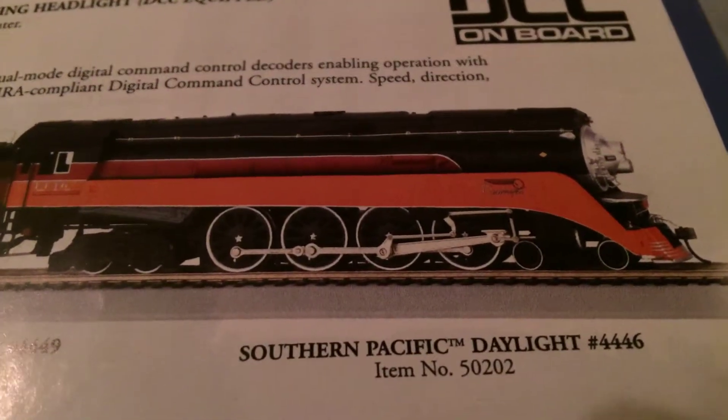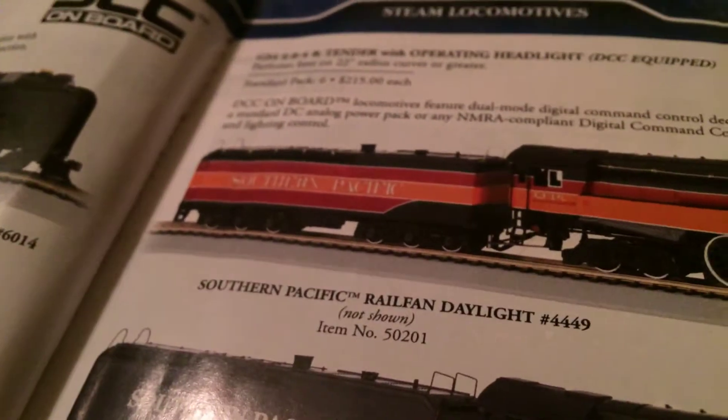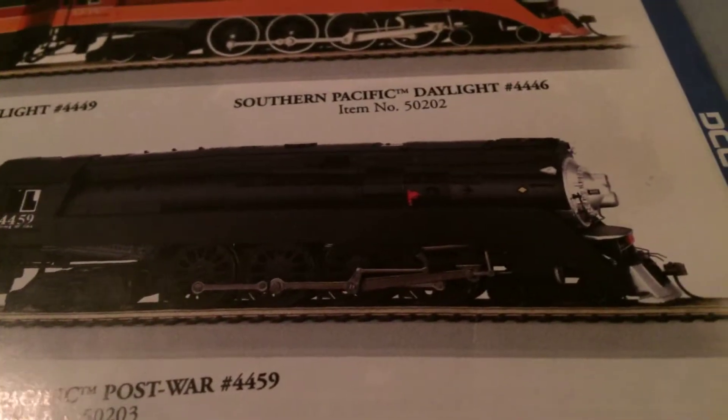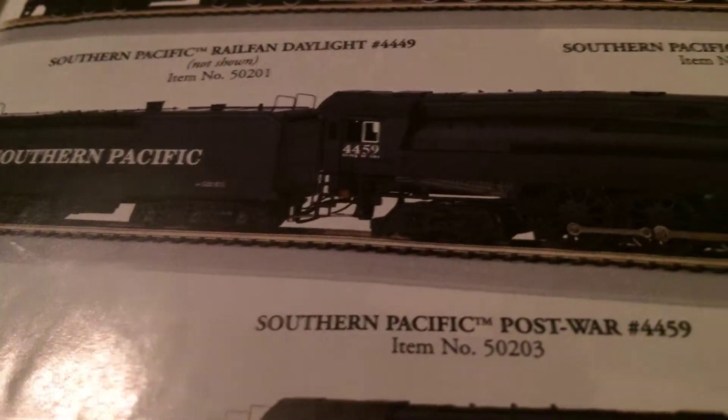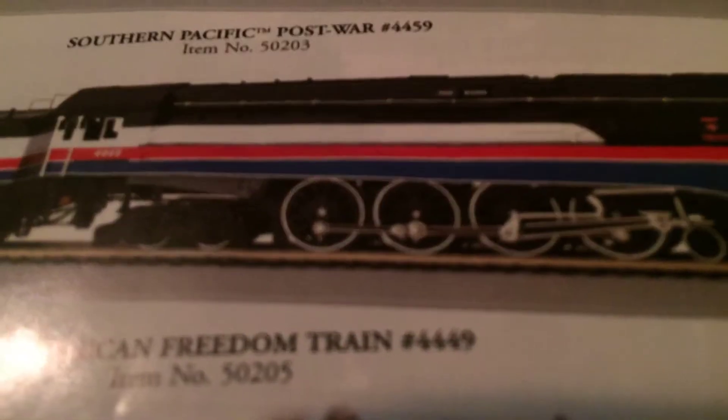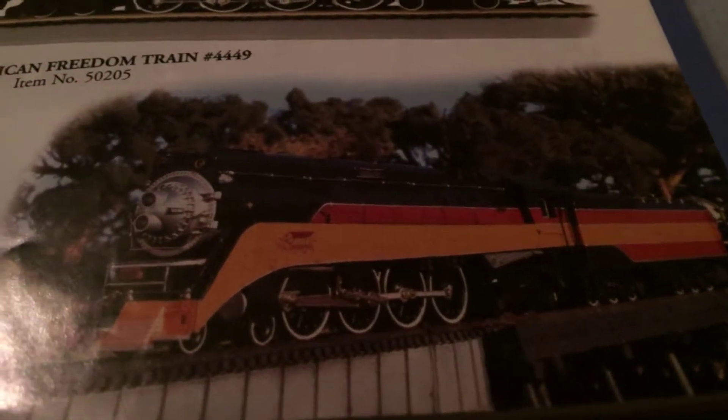Southern Pacific 4446. That's a cool Southern Pacific tender. I wish they still had those. Here's 4459. Really awesome. This is post-war. Don't know what post-war means. Here is 4449 as the American Freedom Train, from the 70s and from like 2002 and 2003.